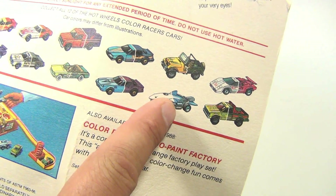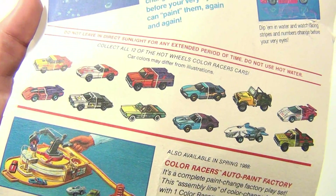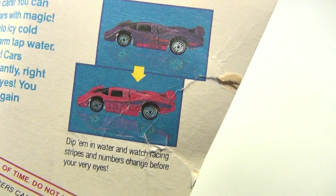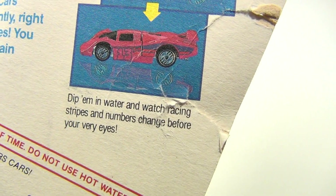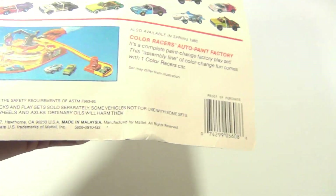We have the Camaro and the pickup, so very neat. It says: try creating two-tone paint jobs — dip them in water and watch racing stripes and numbers change before your eyes. Very neat. We're going to leave these in the original blister pack, folks — sorry, that's just the way it is today.